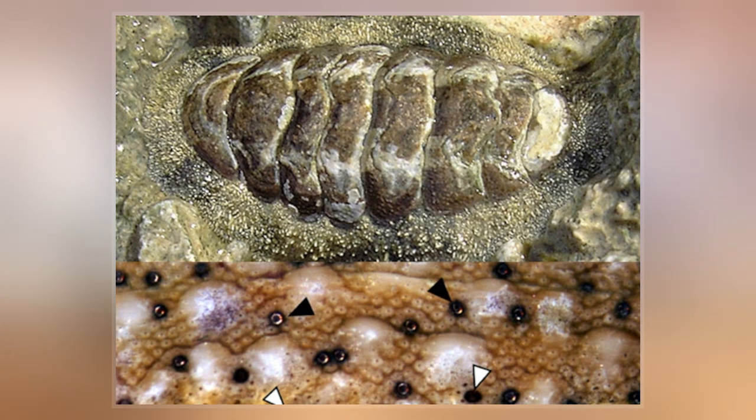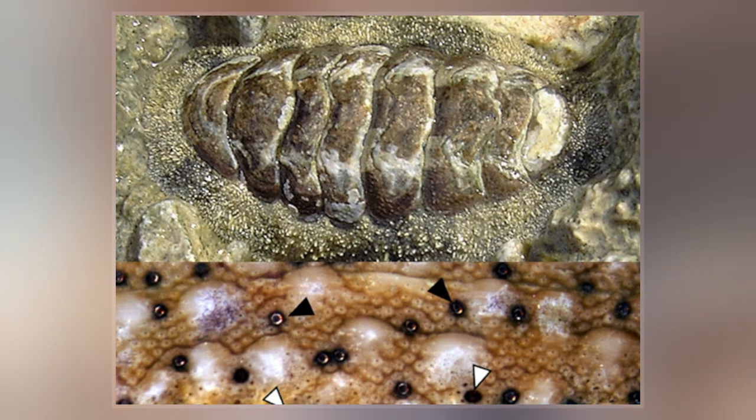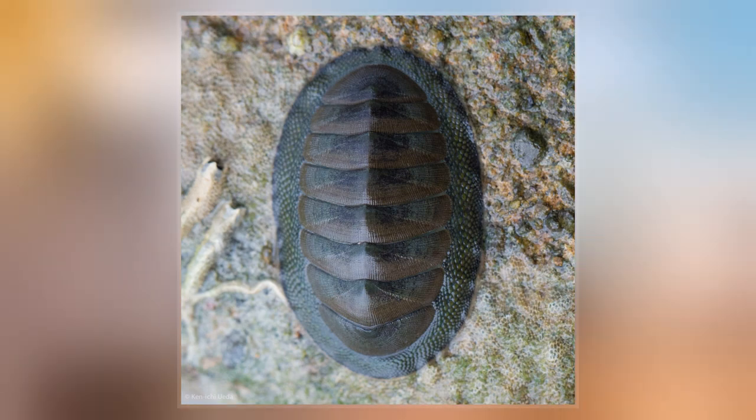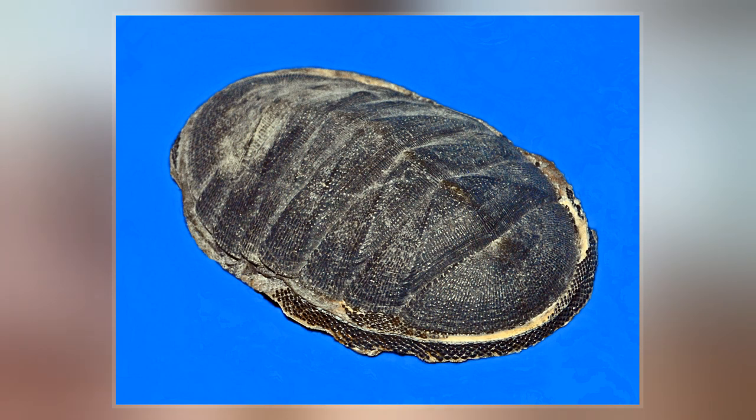Chitons live worldwide, from cold waters through to the tropics. They live on hard surfaces, such as on or under rocks, or in rock crevices. Some species live quite high in the intertidal zone, and are exposed to the air and light for long periods.